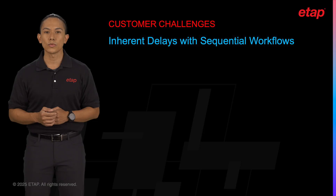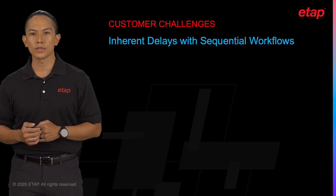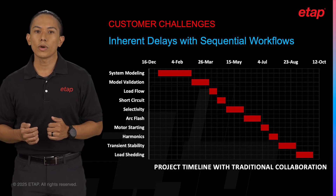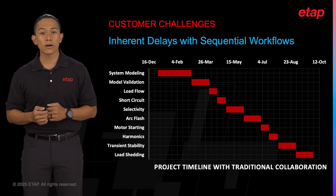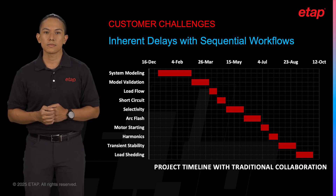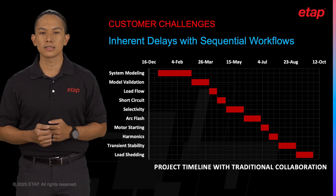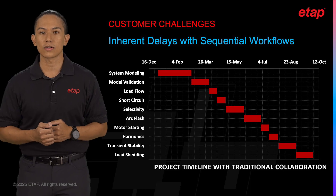The first challenge is the inherent delays with sequential workflows. With traditional project collaboration, the sequential nature of workflows can often contribute to significant delays. When engineers work on a project, they usually follow a linear path, each team waiting for the previous one to complete their tasks before they can begin. This not only extends the project timeline but also increases the risk of miscommunication. If any errors or discrepancies occur, they often go unnoticed until later stages, requiring rework and causing further delays. Imagine the frustration of finding out that a critical design component was based on outdated data because information didn't get updated and communicated across the team in time.